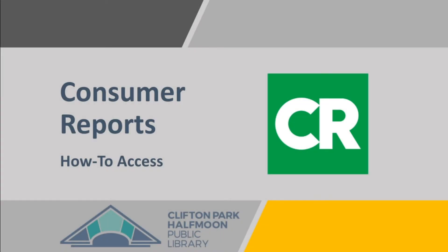Access to Consumer Reports is available online through the Clifton Park Half Moon Public Library. This short video will guide you through the basics.